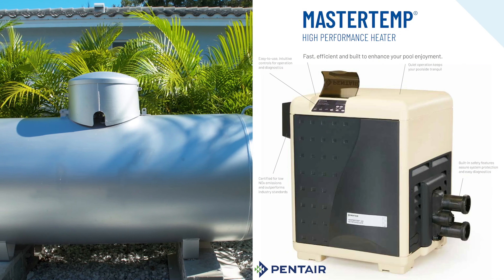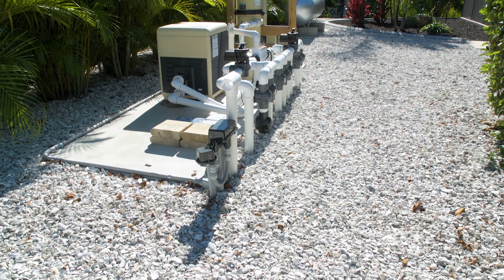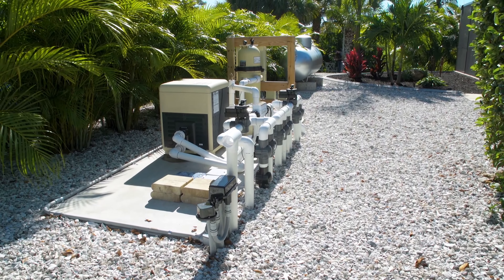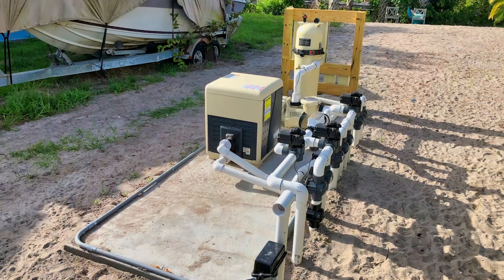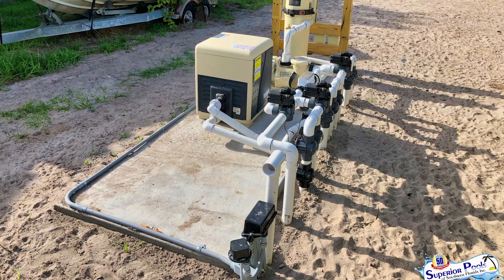We wanted the propane heat for the speed of heating up the spa, but we also left the equipment pad so we could add electric later for economy. That's one thing Danielle really helped us determine — whether to start with propane or electric and propane, what the cost would look like, and how much we'd use one or the other. At the time we decided to start with propane, but she worked with her designers to build a pad big enough that if we did want to add electric later, we could easily do that.